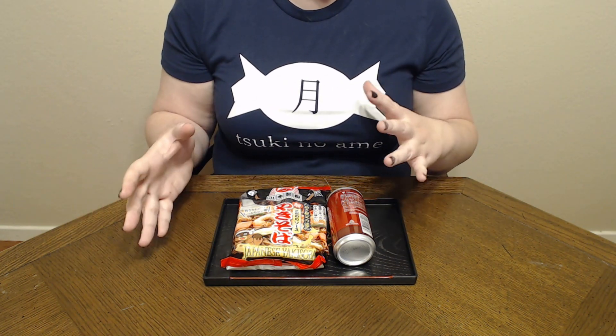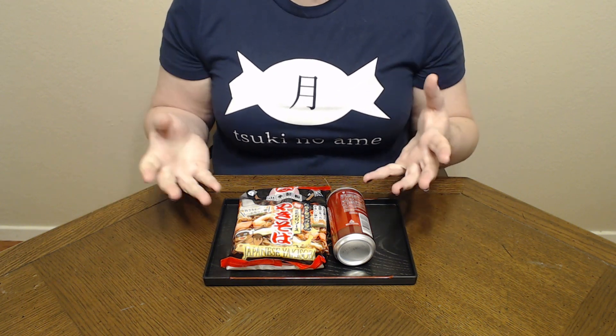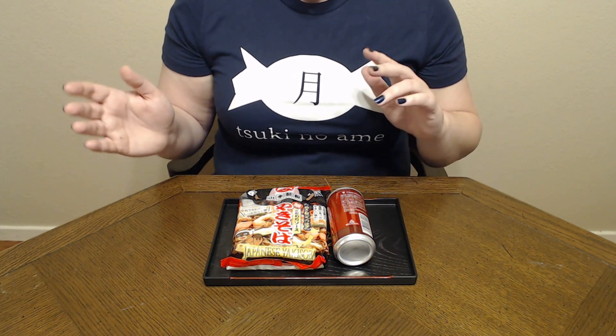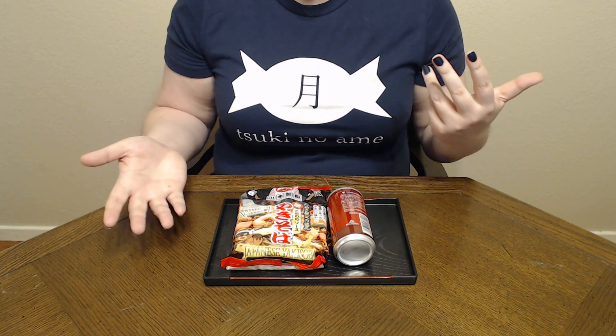Some of you may know this, some may not — 'yaki' literally means grilled, so yakisoba is grilled soba noodles. They're so good; if you haven't had the chance to try them I highly recommend. It might take a little bit of digging depending on where you are, but I've been able to find those at my local grocery store and in Asian markets.